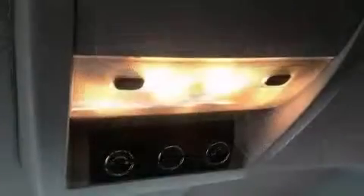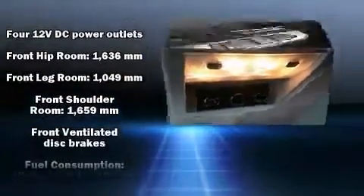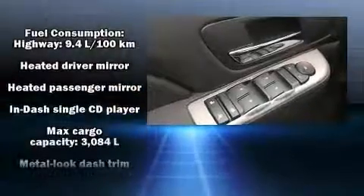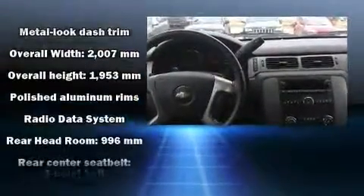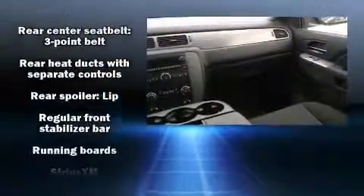Third-row seats provide an even greater maximum passenger capacity. Chevrolet ensures the safety and security of its passengers with equipment such as dual front impact airbags with occupant sensing airbag, head curtain airbags, traction control, ignition disabling, OnStar, and four-wheel disc brakes with AVS.